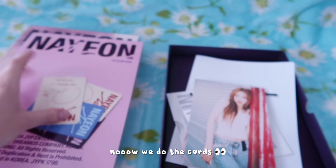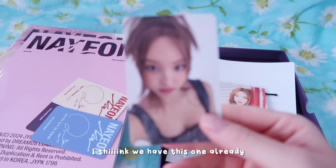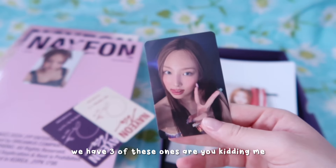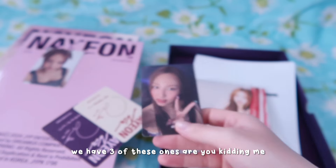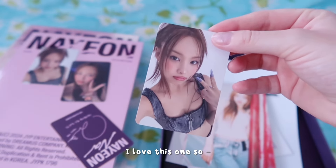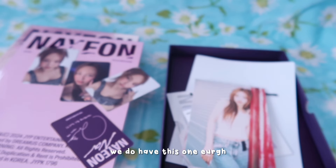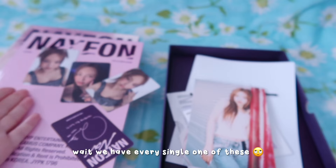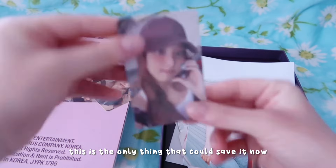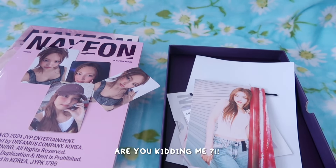Now we do the cards and there's only one purple. I think we have this one already. We have three of these ones - are you kidding me right now? Right, this is where I start getting mad. We do not have this one - I love this one. Wait, do we have this one? We do have this one. Wait, we have every single one of these - this is a complete dupe. Please be a bear - this is the only thing that can save us now. Every single one of these was a dupe? Are you kidding me?